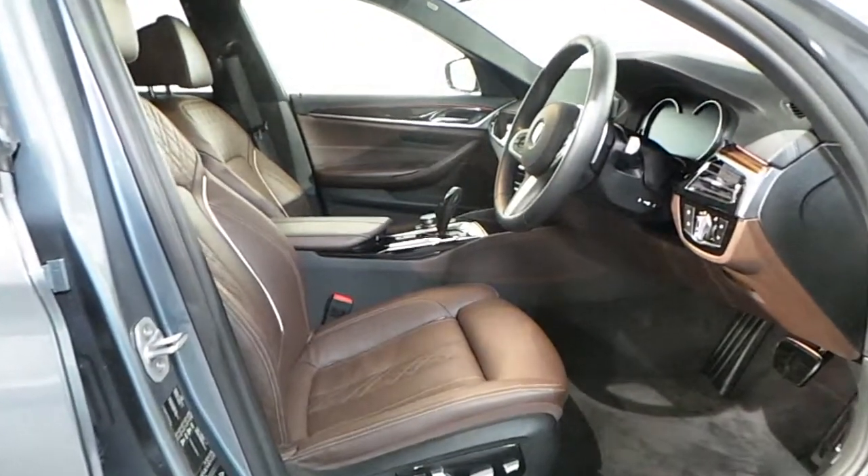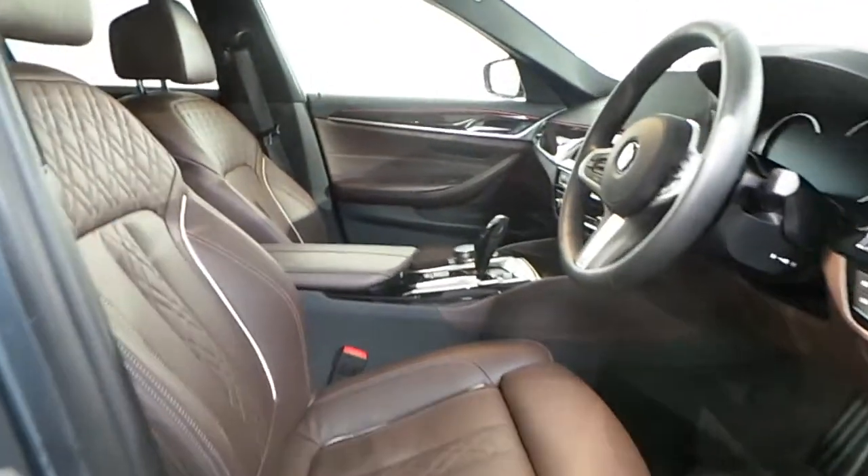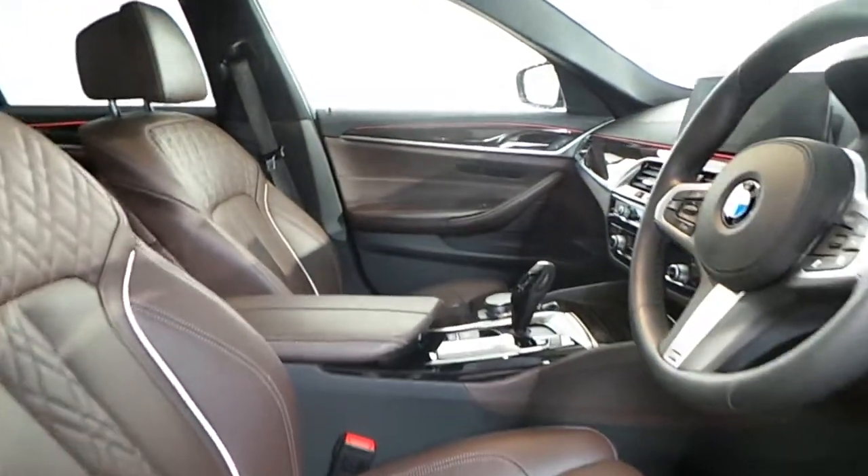In the interior you have Mocha Nappa leather with front sport seats, heated seats and memory seats.